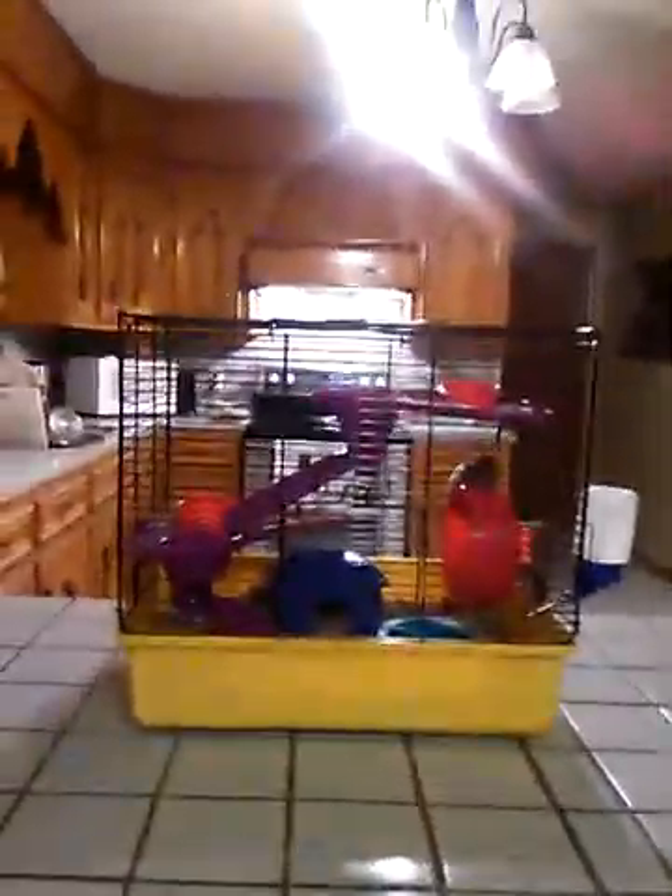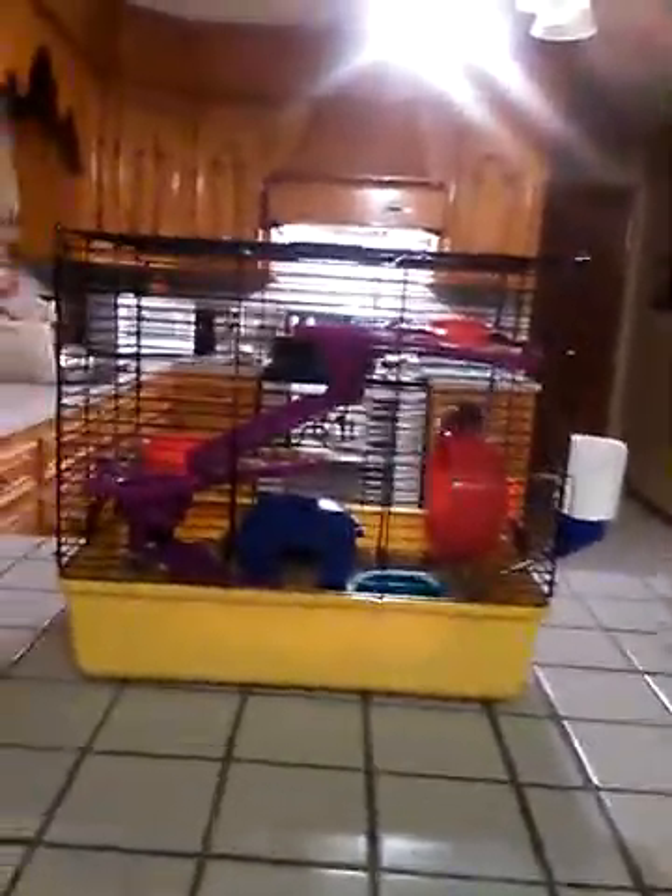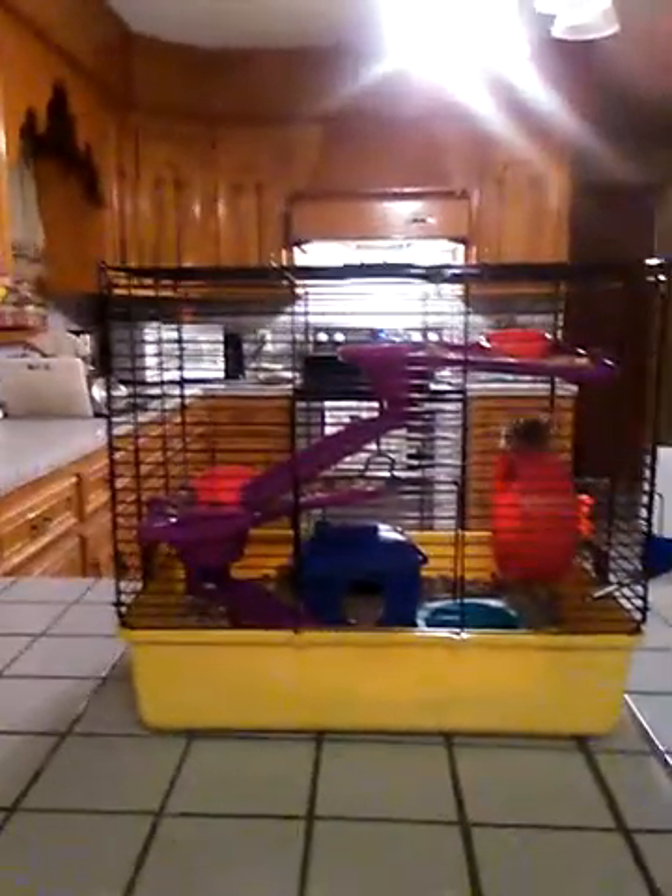Today I'm going to give you a hamster cage tour, so let's get started. We got Bella right there on top of her wheel. She's a weirdo — she's supposed to go and start it but she goes on top of it because she's weird.